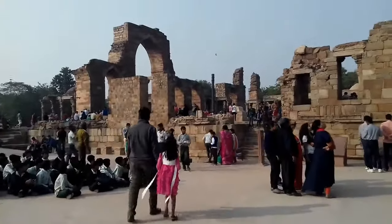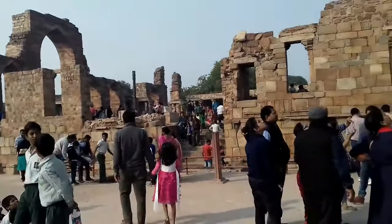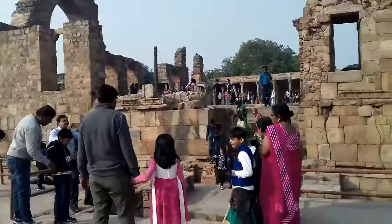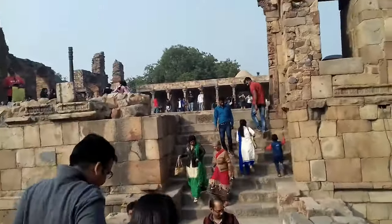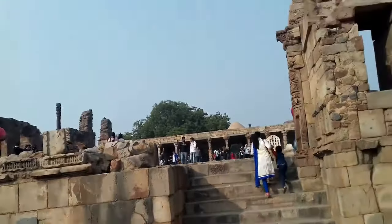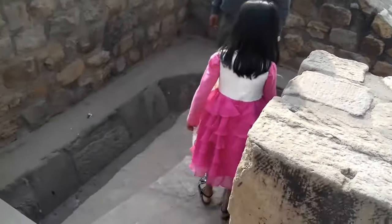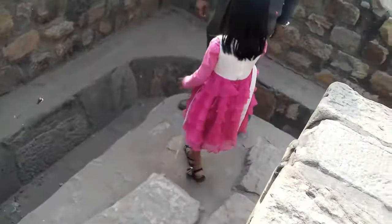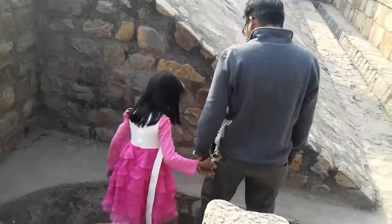Now we are going towards the iron pillar. It is also very old. The iron pillar has not got rust up to now and it is still standing. Prasiddhi is being a bit curious about the place — she wants to go inside and feel it. She is going with her father.